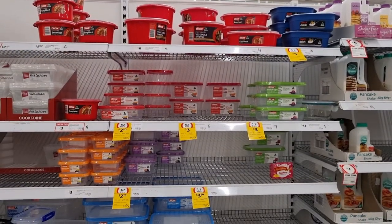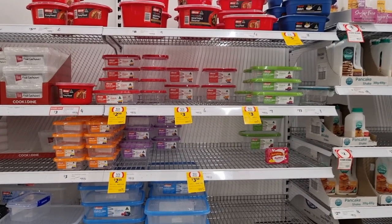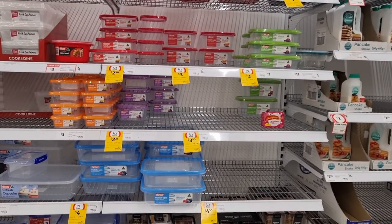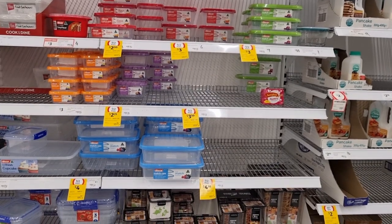While I was at Coles, I did see my favourite decor containers — Matchup containers — on special at half price. I know you guys love those, so check them out this week.